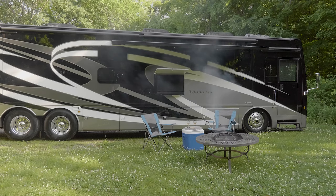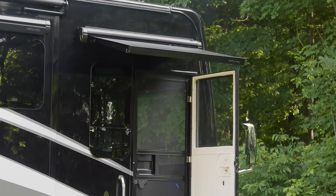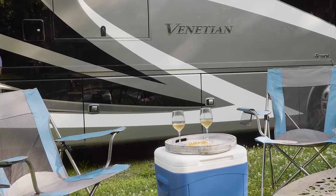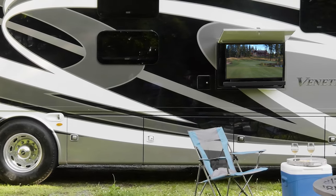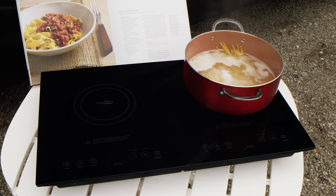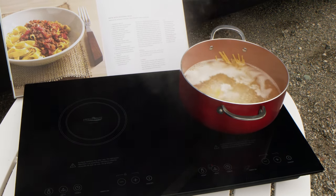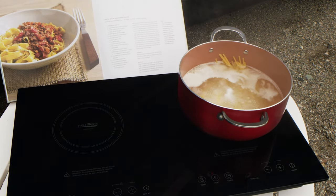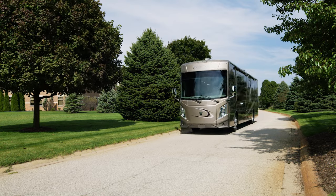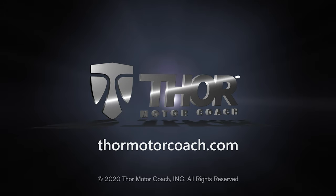As you walk out the 30-inch entry door, solid surface entry steps with covers lead the way. Lock up with keyless entry. The Venetian offers two power awnings, including one for your entry door. The other awning provides plenty of shade for your outdoor living area, and underneath you're set up with a TV and a Bluetooth soundbar. And did you know you can take the electric induction cooktop outside? This way you can enjoy a great meal on a beautiful day — because this is better. This is the 2021 Venetian from Thor Motor Coach. Find the Venetian floor plan made to fit you at thormotorcoach.com.